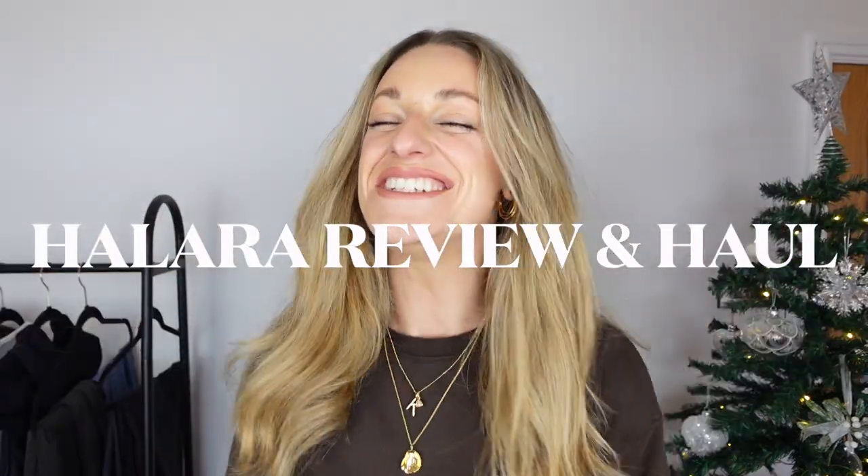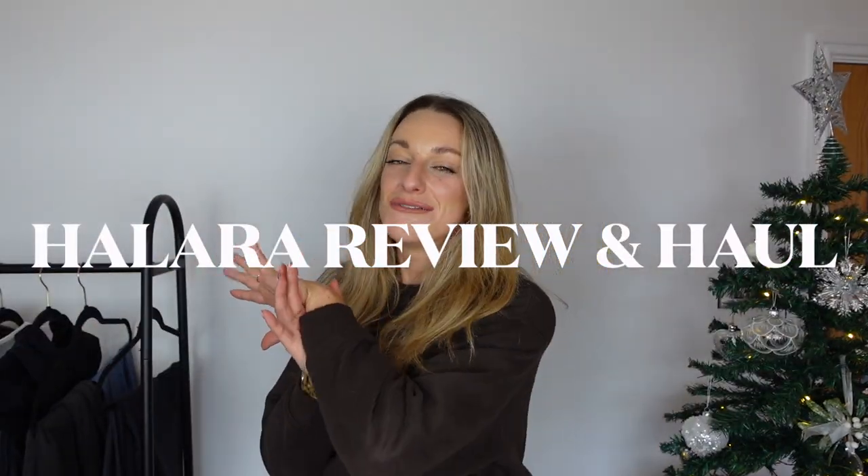Hello my loves and welcome to today's Halara review slash haul. If you are regular subscribers, you'll know I love the gym — it is my favourite time of every day. I think health is the most important thing in the world, and as much as it helps my physical body, it helps my mind as well. How I want to feel about myself going to the gym is also super important. If I'm in a good workout outfit, I have a good workout, I feel better about myself — the world's just a better place.